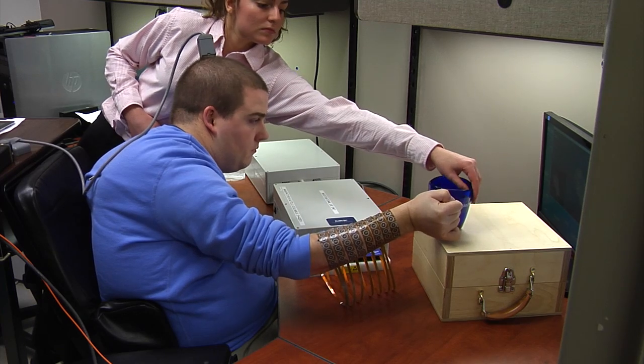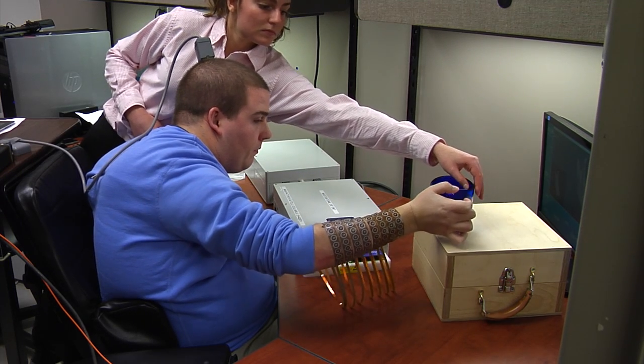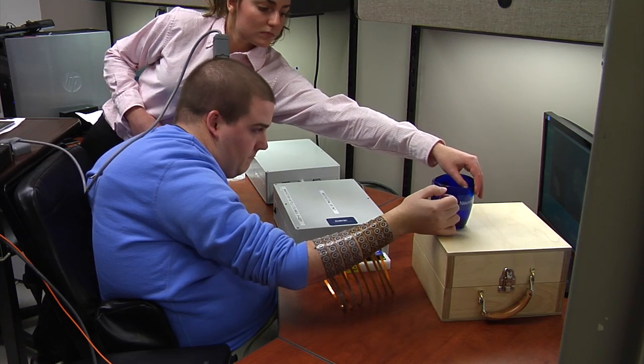It's a major move forward for Ian, but neurosurgeon Darlene Lobel from the Cleveland Clinic believes there's still more work to be done. There are other similar technologies that involve brain implants of electrodes such as this. Some of these electrodes over a period of time will either stop working or they will not work as well. It will be important to see the long-term studies with NeuroBridge to know whether these electrodes continue to work and have stability over time.